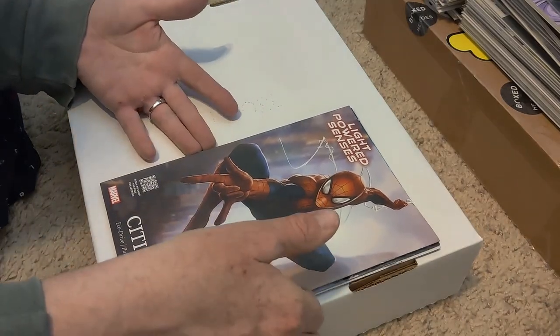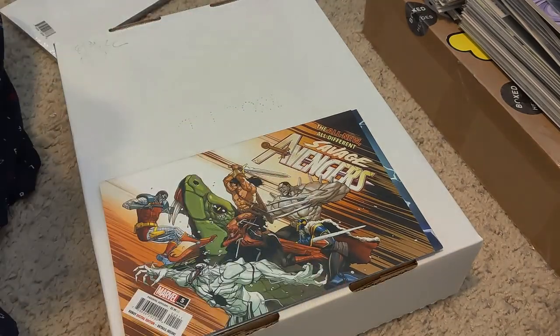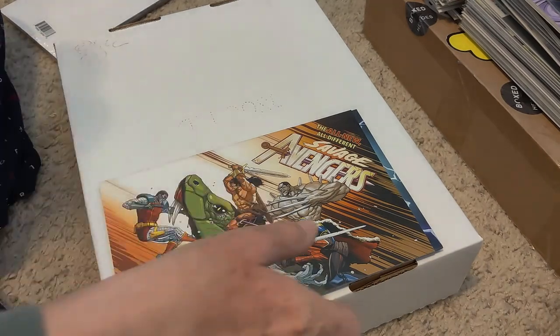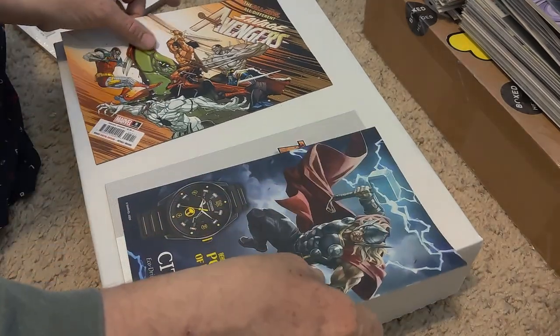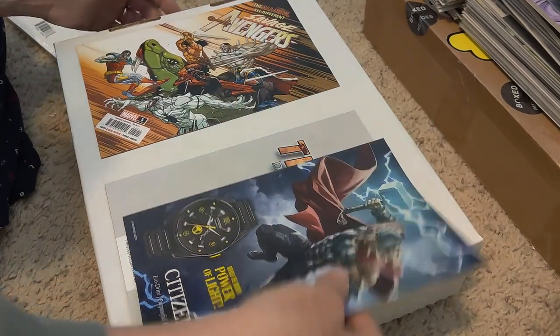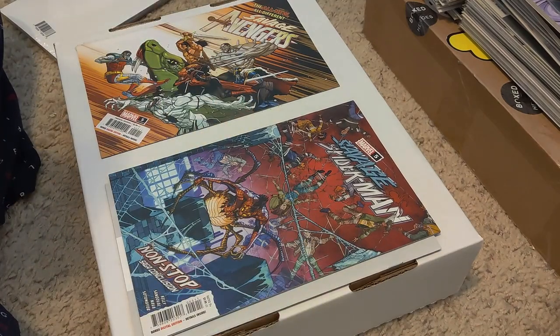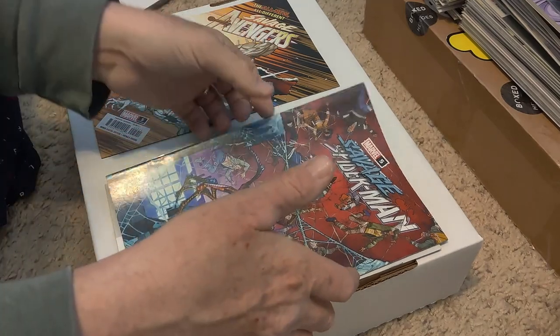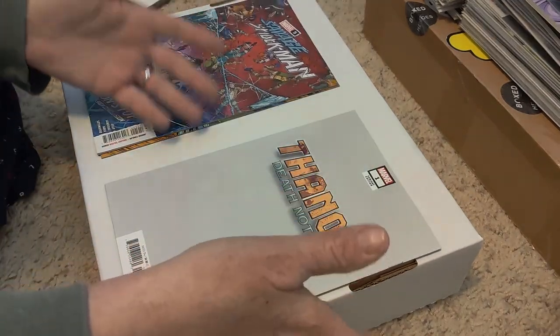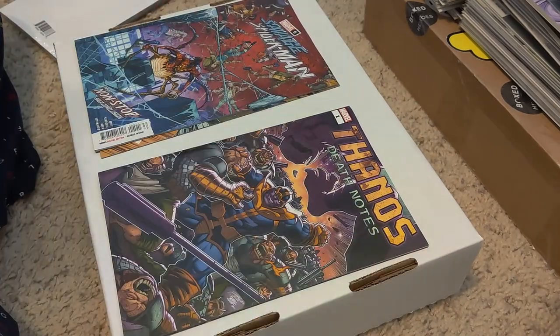First, we have an older Citizen thing — who knows what it's going to be. We have Savage Avengers number five. Doesn't say second cover or second print, so if anybody knows these are anything special, let me know, because there's another Citizen Watch with Thor in the back. And then we have Savage Spider-Man number five — doesn't say anything about second print or variant cover. Thanos, of course, is a variant edition, which is Walmart only. Cool cover.